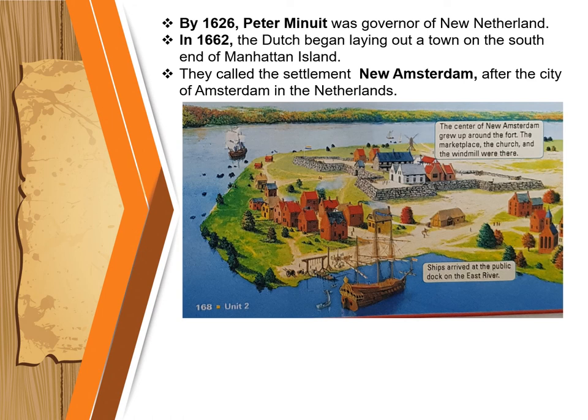By 1626, Peter Minuit was governor of New Netherland. During this time, the Dutch believed they had bought Manhattan Island from the Native Americans who were living there. The Dutch bought Manhattan Island with trade goods such as beads, pots, and pans. Native Americans thought these goods were given for the use of the land. In 1626, the Dutch began laying out a town on the south end of Manhattan Island and called the settlement New Amsterdam, after the city of Amsterdam in the Netherlands. New Amsterdam was built next to a harbor where the Hudson River flows into the Atlantic Ocean.